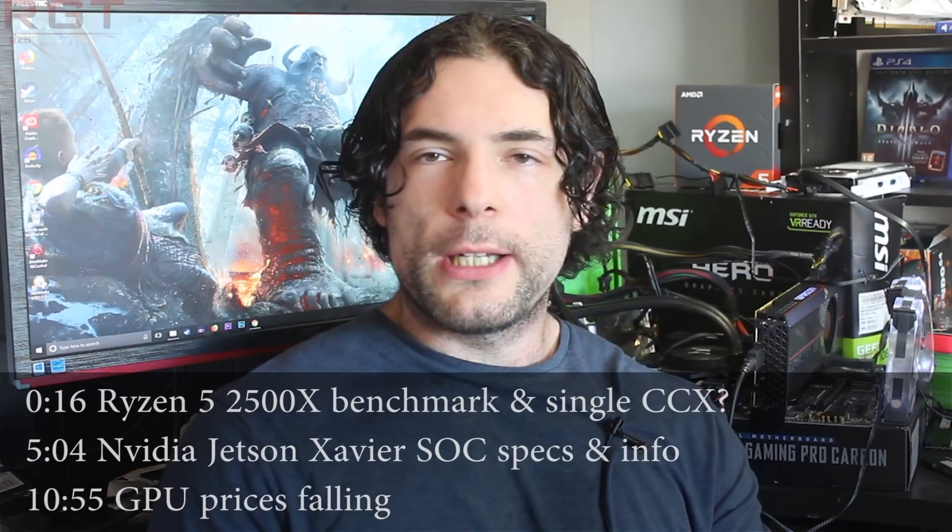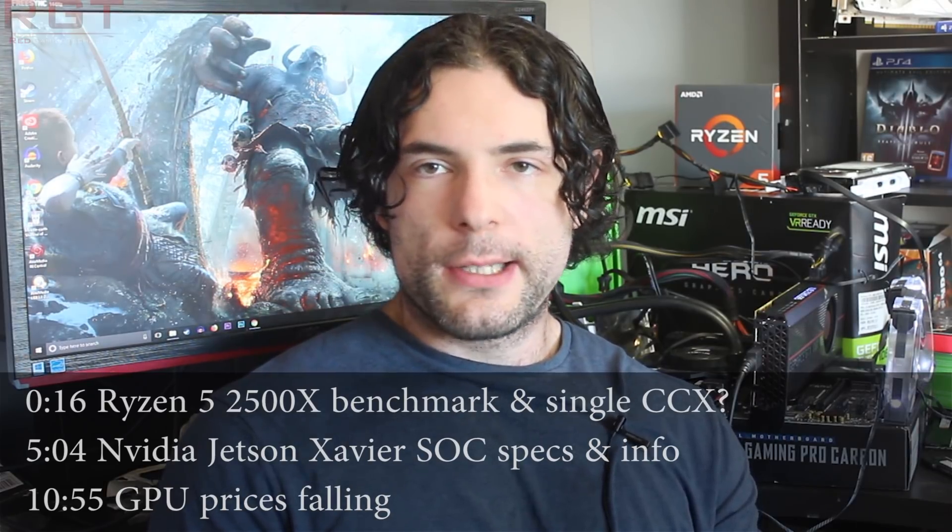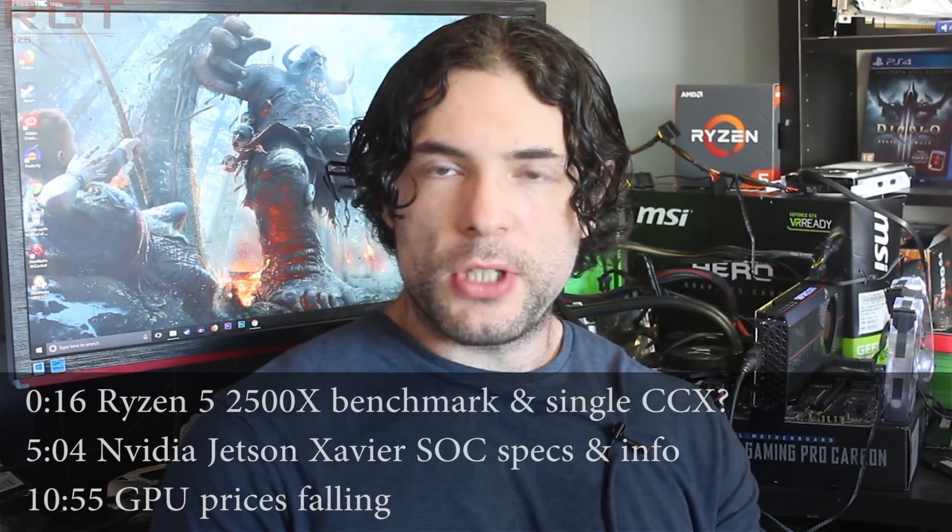Ladies and gentlemen, my name is Paul and in this game sitcom video we're going to be discussing and analyzing tech news which, as usual, has popped up over the past 24 or so hours.